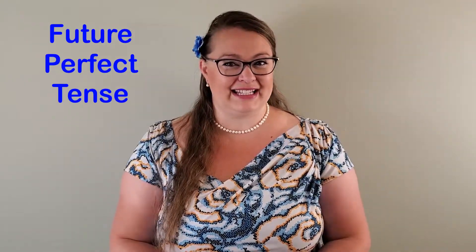Hello! Recently, we have learned about the present and past perfect tenses. Today, we will continue our grammar review by learning about the future perfect tense.